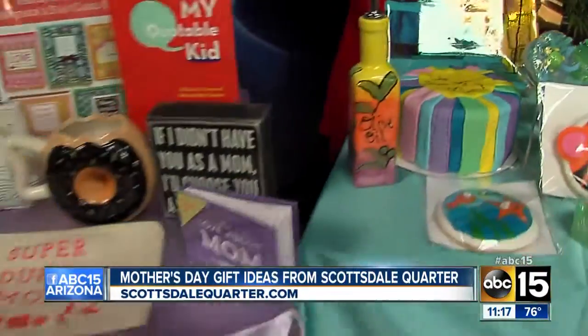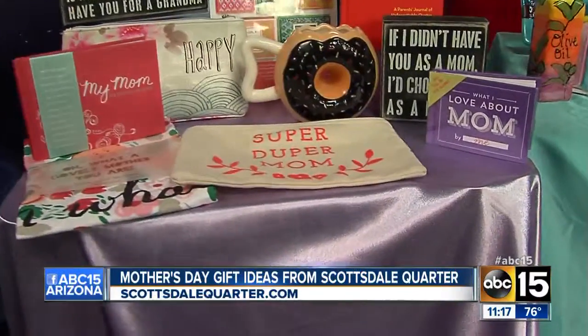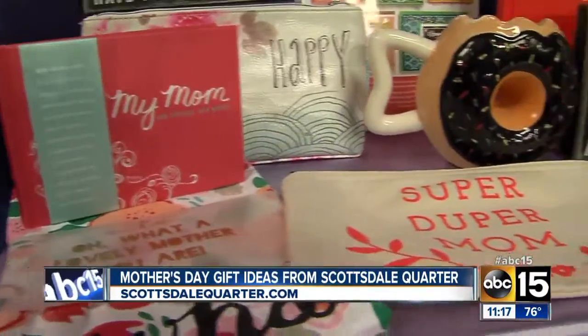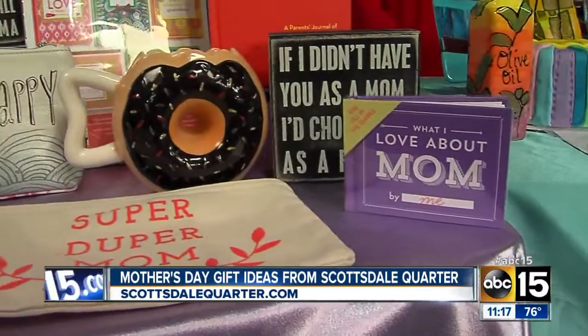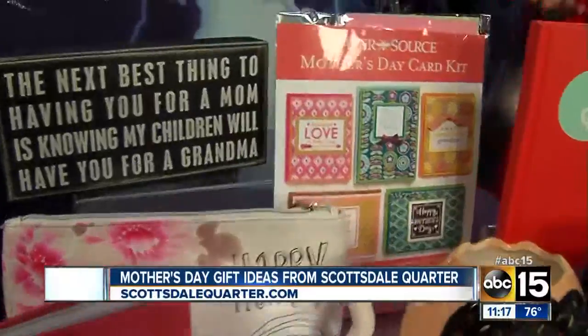Last but not least, from Paper Source. This is one of my favorite places for gifts — everything is very sentimental. You can pick out exactly what you want for your mom. We have some really great little books, some small plaques, a mug, and if you really want to make your own cards, they have a card kit as well.